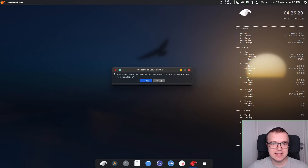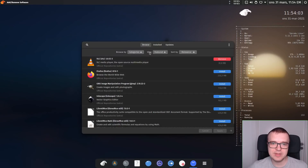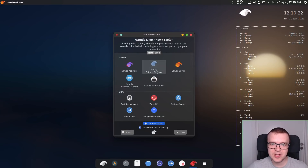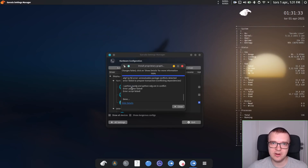I was very pleased to see the Setup Assistant, but I did not use it immediately because I wanted to install some screen recorder software to record it in action for this video. I tried to install a simple screen recorder, but the installation failed with some strange messages. Using the Garuda Assistant, I then tried to install proprietary drivers, and it failed with an error message.